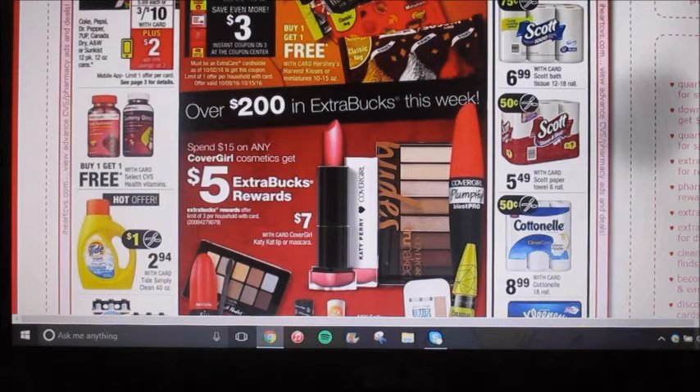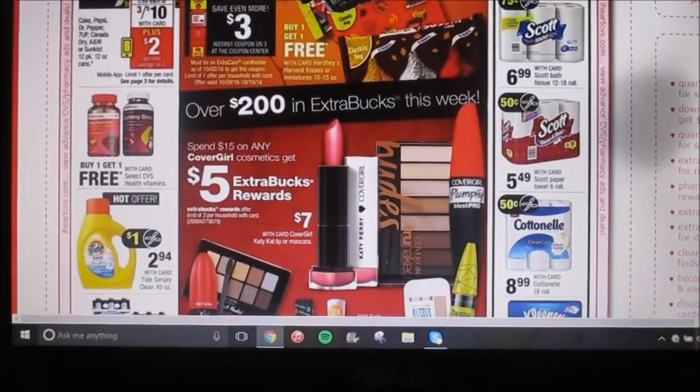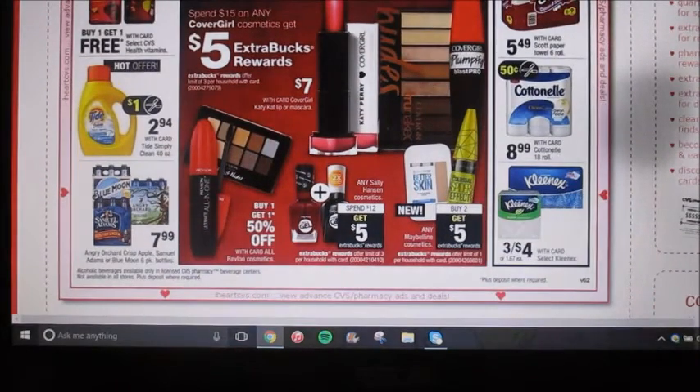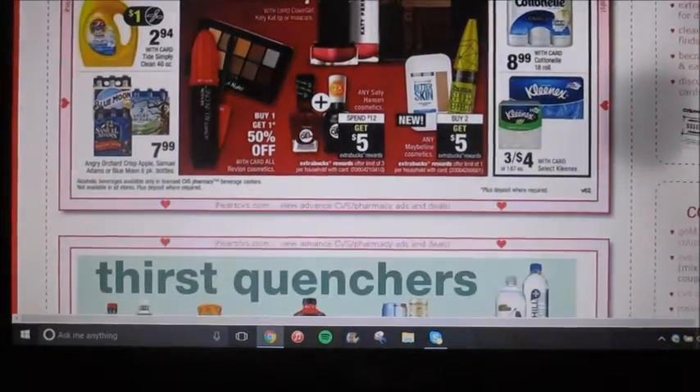Spend fifteen dollars on any CoverGirl cosmetics and you're gonna earn five dollars back as an extra care buck. If you have any printable coupons that are not expired yet, feel free to use those. I have like nine of the eyeshadow ones, but I don't have a CVS, otherwise I probably would do that deal. Revlon cosmetics — buy one, get one 50% off. Sally Hansen cosmetics: spend twelve dollars, get five dollars back as an extra care buck reward, which should be really easy because those nail polishes are expensive. And then Maybelline cosmetics is buy two, get five dollars as an extra care buck — that could be a really good deal depending on the shelf price.